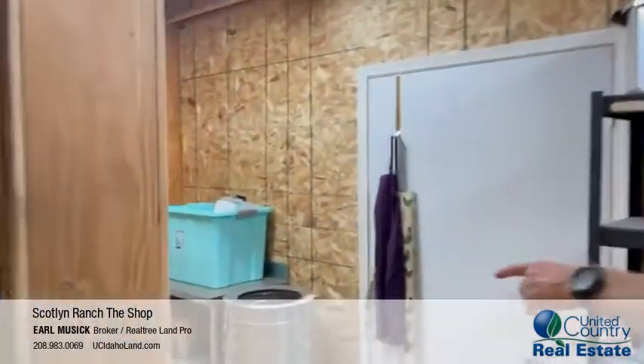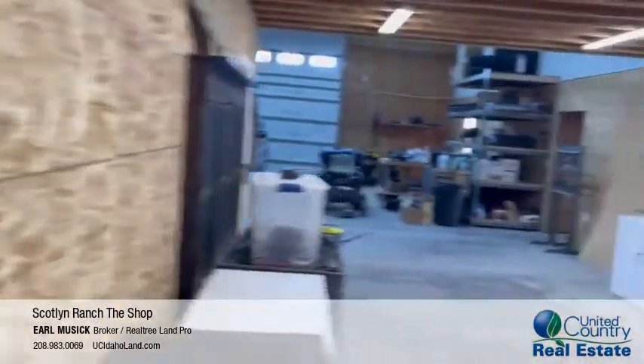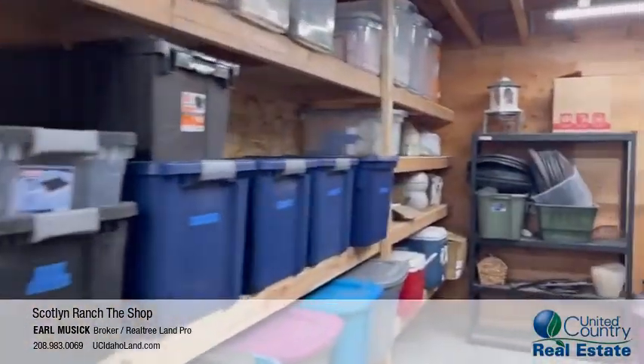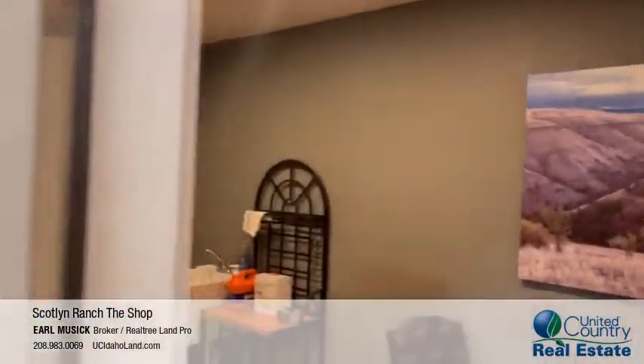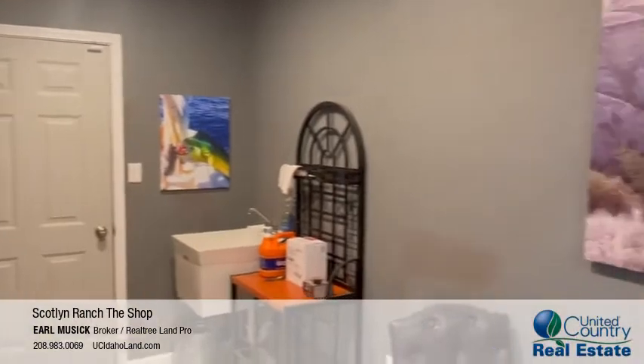This would be the back door over here — well, I call it the back door anyway. More storage space and shelves, everything's labeled. And here's what we call the mud room. When you come in from outside when it's muddy, wet, or snowy, you come in and drop your boots off.